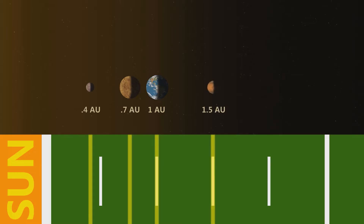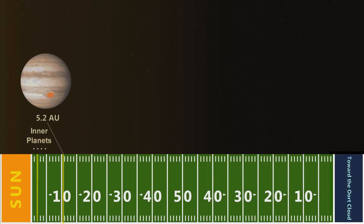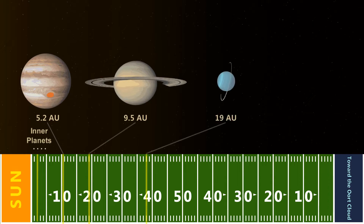Mars is beyond Earth's orbit at a distance of 1.5 AU. The outer planets begin with Jupiter at 5.2 AU and end with Neptune at 30 AU, which is a little more than half a football field away. And let's not forget the dwarf planet Pluto — at 39.5 AU, it's 79 yards away from the Sun on our football field.